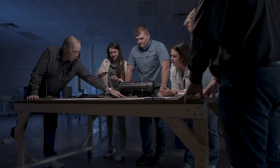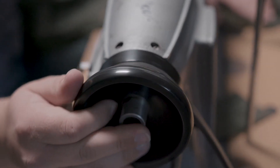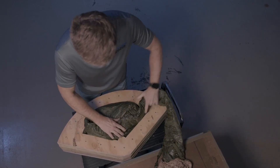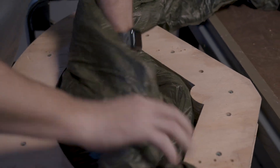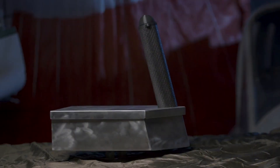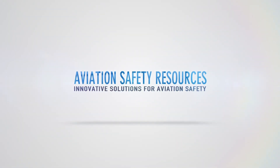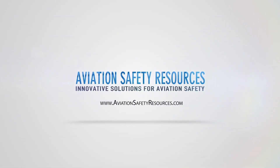Aviation Safety Resources is disrupting the market for aircraft emergency parachute recovery systems. ASR systems are smaller, lighter weight, and offer longer repack cycles than similar products available on the current market. ASR has a recovery system available for every type of aircraft: sport, experimental, light sport, general aviation, urban air mobility, vertical takeoff and landing, electric propulsion, and unmanned aerial systems. Find the right product for your aircraft at AviationSafetyResources.com.